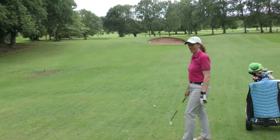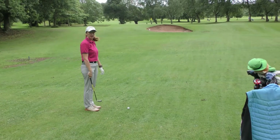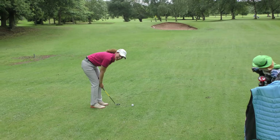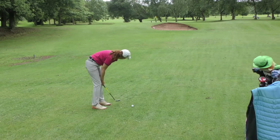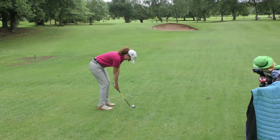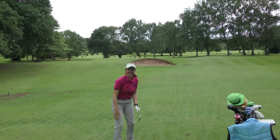Are you taking the bunker on with the nine iron or are you gonna play safe? I'm gonna try a full shot with the nine iron and see what happens. I've got 55 yards to the middle of the green. You need to flex your knees a little bit more. You're snatching at that a bit — that's a great shot! Oh fantastic, well done! That is actually better than your nine iron!